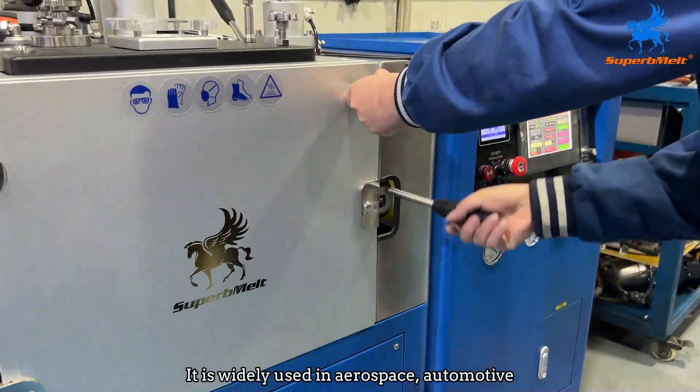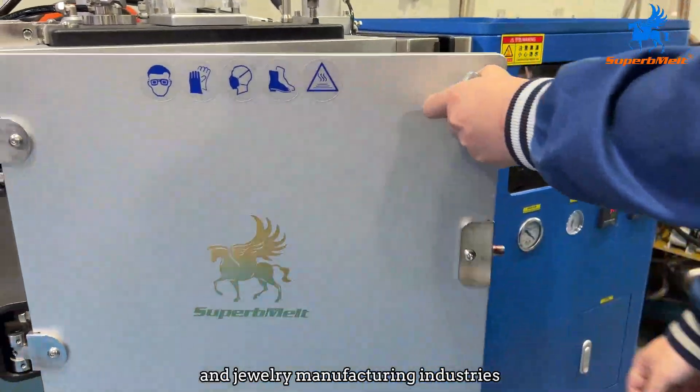It is widely used in aerospace, automotive, and jewelry manufacturing industries.